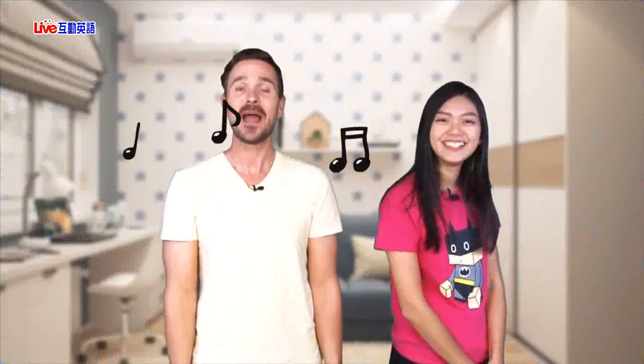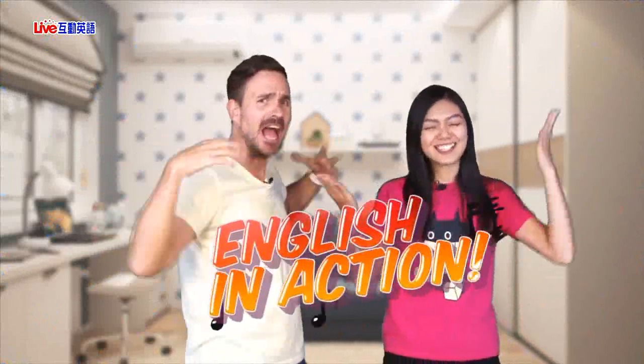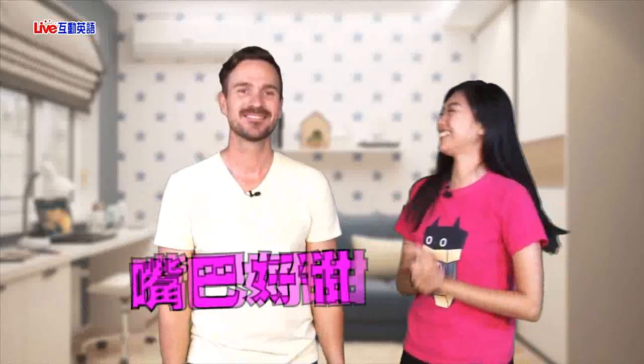Buy! Hello everybody! Welcome to English in Action! I'm Shane and I'm Holly. You look really pretty today, Holly. Thank you, I spent a lot of time on my hair today. No, but really, you look nice. You can say that again.